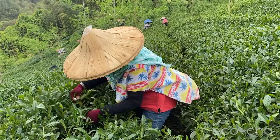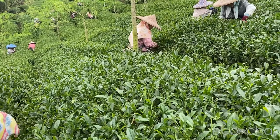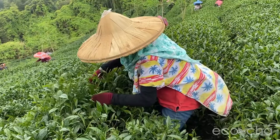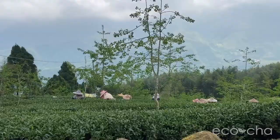He manages the farm during the growing season and coordinates with a team of pickers to harvest each seasonal crop of tea. This spring there are about 35 pickers and they've been harvesting his spring crop for about five days on the day we visited. They harvested for seven days overall, so not a small amount.